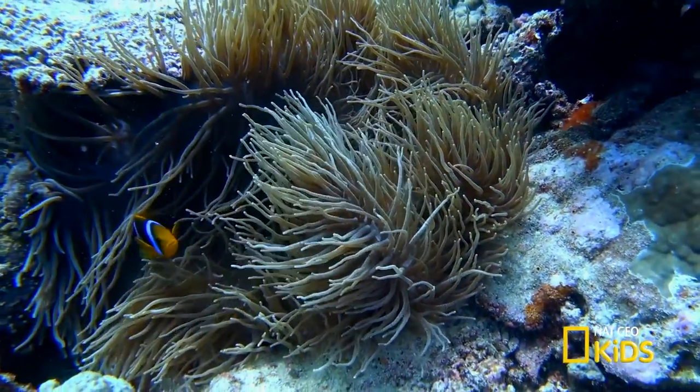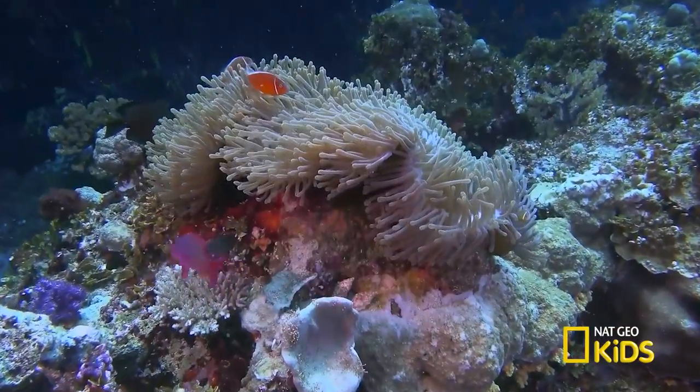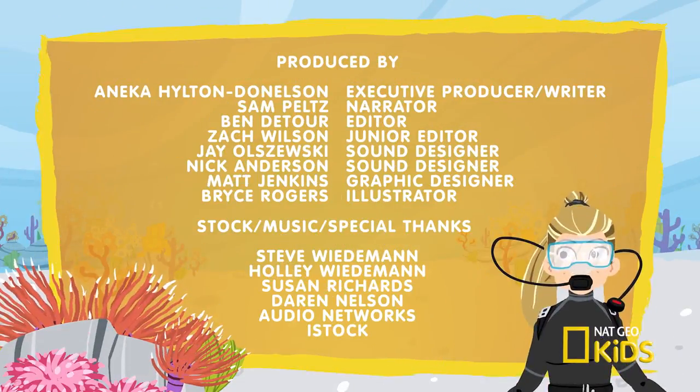There are more than 1,000 sea anemone species in the world's oceans in a variety of beautiful colors. And some can live 50 years or more. Now that's pretty cool. Here's a couple of questions.